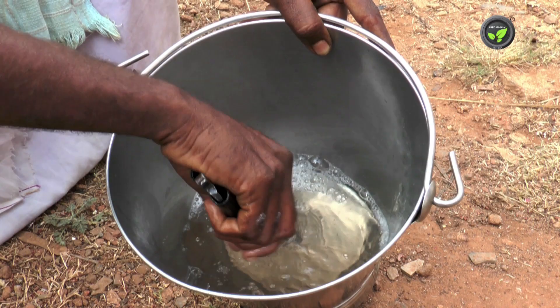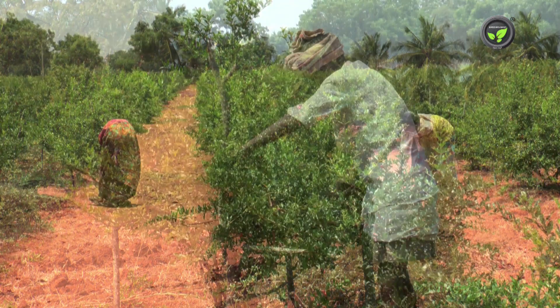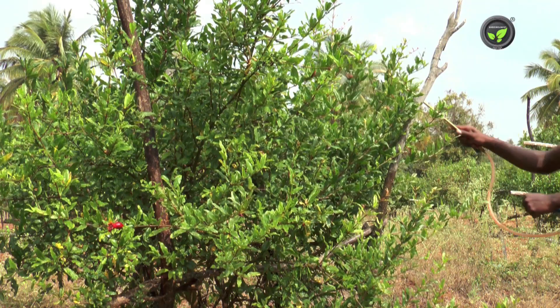Disinfect the secateurs used for pruning with 25 ml sodium hypochlorite in one liter of water. Allow workers brought from other farms for pruning only after cleaning their secateurs and clothing. Keep the garden clean at all times.